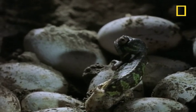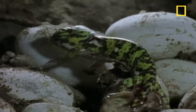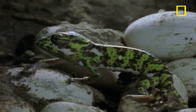Contrary to popular belief, chameleons don't change skin color as camouflage. Instead, their skin changes in response to temperature, light, and mood.